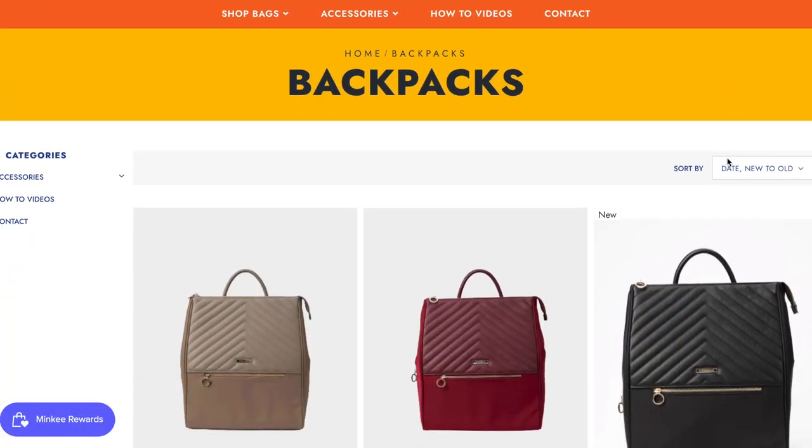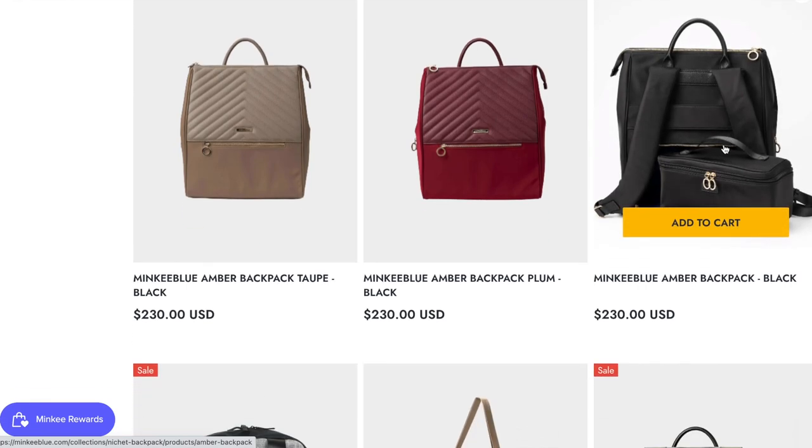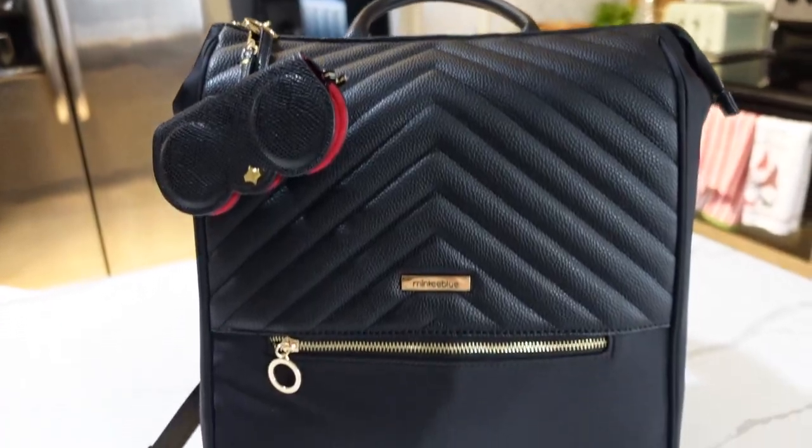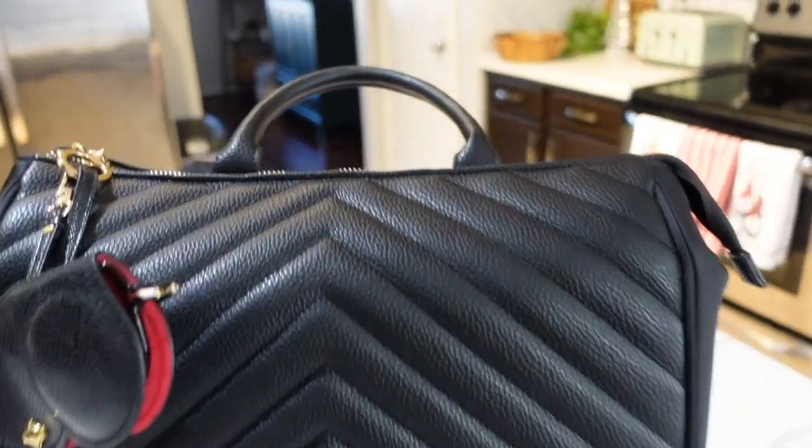This bag is from Minky Blue - this is the Amber Backpack and it is amazing. It's what I've been using lately, so good. If you're somebody who likes to travel with a backpack, you're in for a real treat. This bag has so many different bells and whistles and really cool features. This is not a sponsored video at all - I was gifted the bags for my own personal use and I love them so much, they're designed so well.